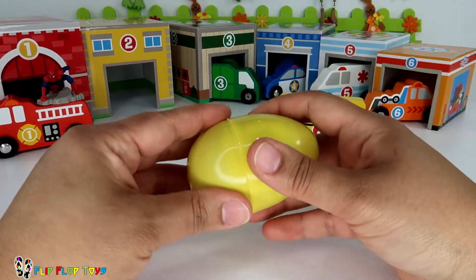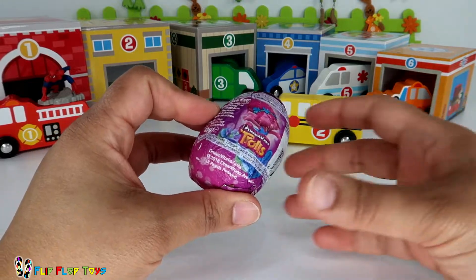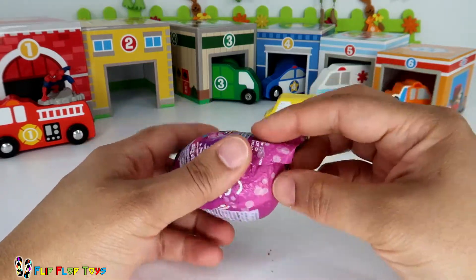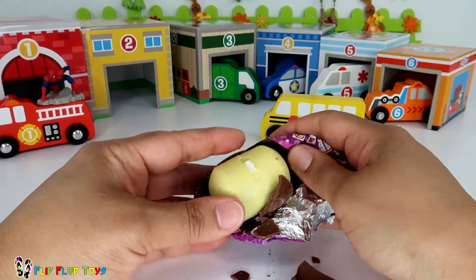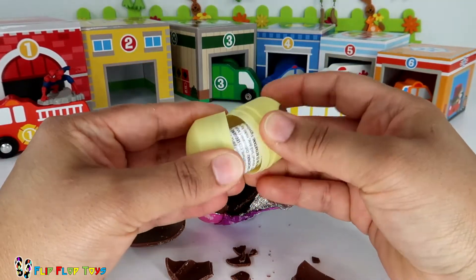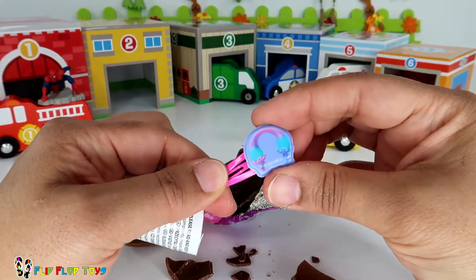I wonder what's inside. Oh, that looks nice. It's a Trolls egg! I wonder what surprise is going to be inside. I can't wait to eat that yummy chocolate — oh, this is so exciting! What is it? Oh, it's a hair clip!